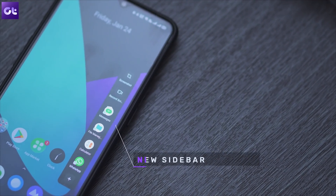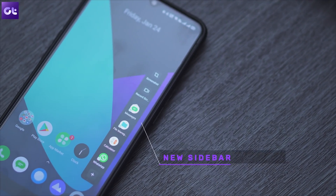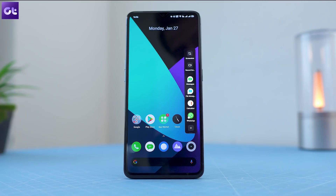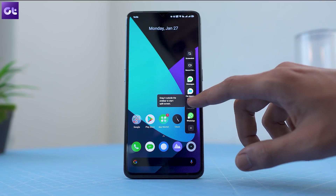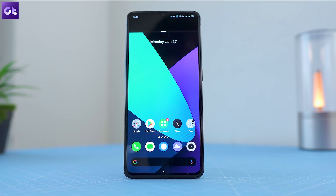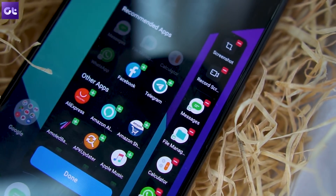There's also a new sidebar. Unlike previous iterations, this time you get a single column, but it comes with a couple of new tricks. You can drag an app out of the sidebar to open it in split-screen mode, and you can also trigger screen recording directly from here, which is super convenient.